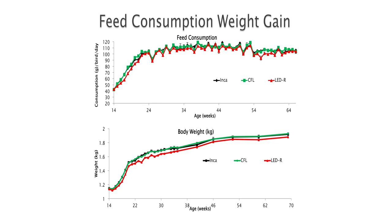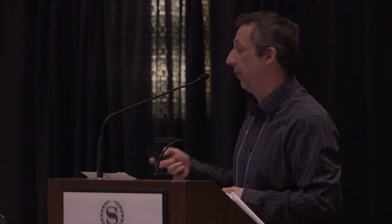We also measured feed consumption and body weight gain. Under the LED red light, we observed slightly lower feed consumption as well as lower body weight. This was observed in individual cages, but we did not observe that effect on the floor.